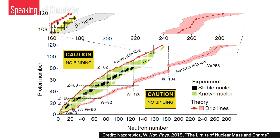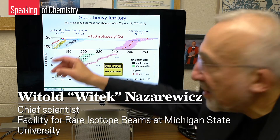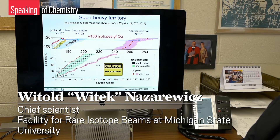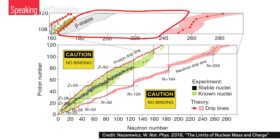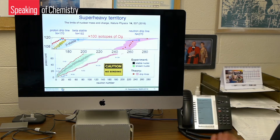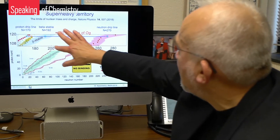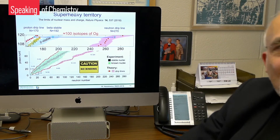Let's look closer at the super-heavies. The colored spots are what scientists have made — this is the limit of current research on super-heavy elements. All of that territory between the two lines are isotopes waiting to be made, and some of those isotopes could be really long-lived. This is a humbling picture because it shows you that we're exploring a little forgotten corner of the nuclear landscape. The territory of super-heavies is much greater than that.